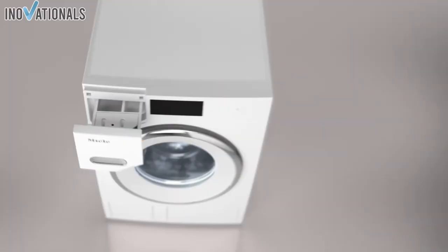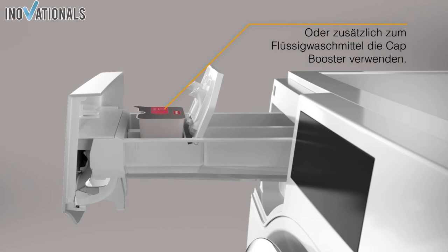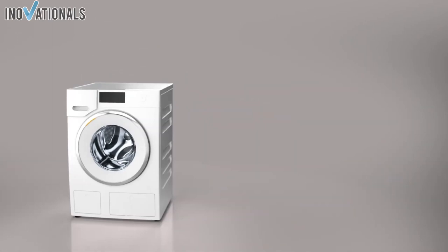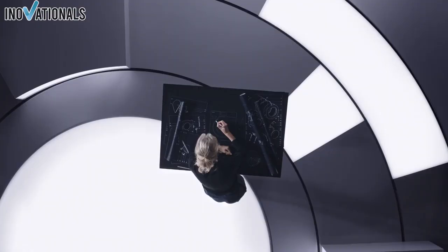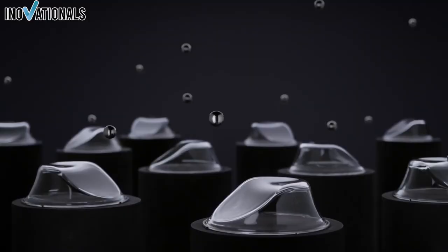We present to you the Miele WSA 13 WCS Active W1 Front Loading Washing Machine. This washing machine has a capacity of 7 kg and is available in white. A special highlight is the cap dosing function, which allows you to automatically dose special detergents or fabric softener at the optimal time during the washing process. Additionally, the washing machine has a gentle drum that allows the laundry to glide on a fine water film and thus optimally protects it. The electronically controlled Profi Eco Motor is particularly economical, quiet, and wear-free for efficient and comfortable laundry care.